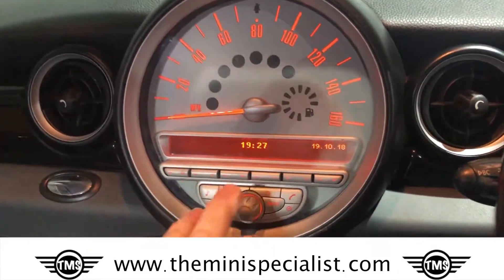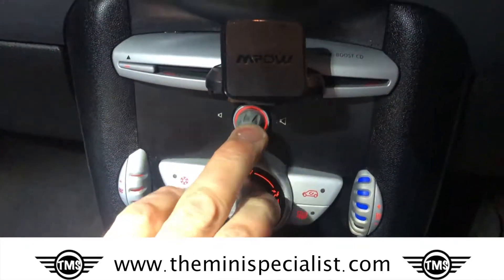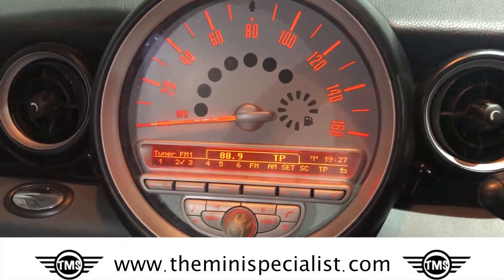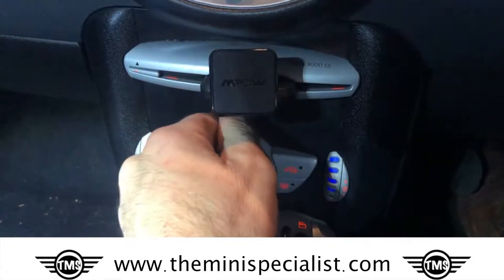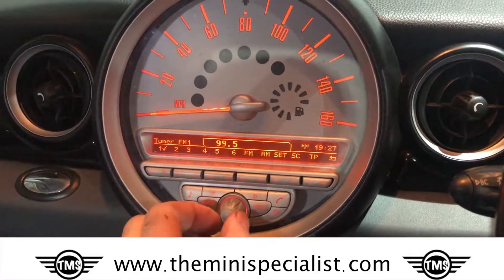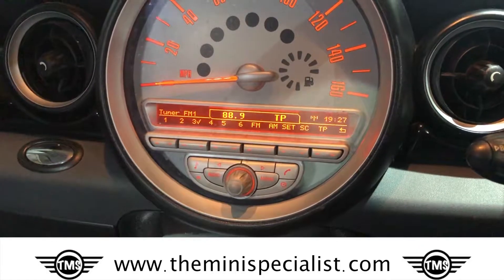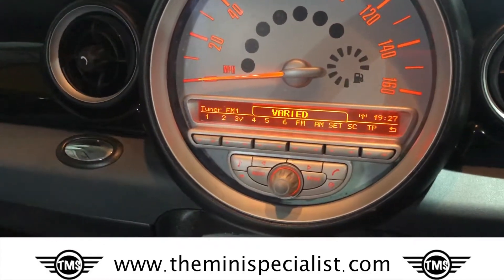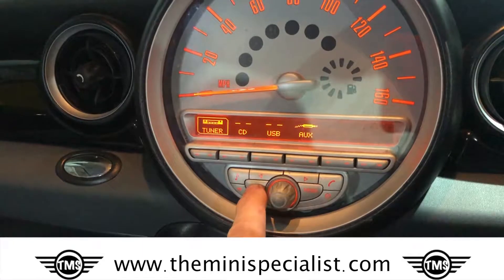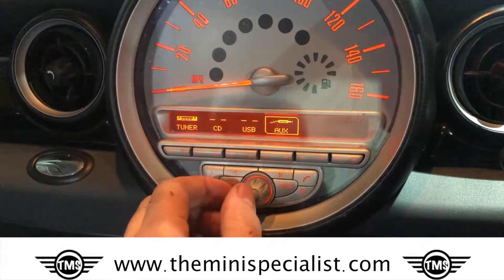So that's the radio itself. You'd think this was the on-off button — it actually isn't. The on-off button's down here. And this is also the volume. This changes channel. You get used to it — I don't think it's that intuitive myself. Now the other thing you can do is go to tuner, CD, USB, and the auxiliary in.